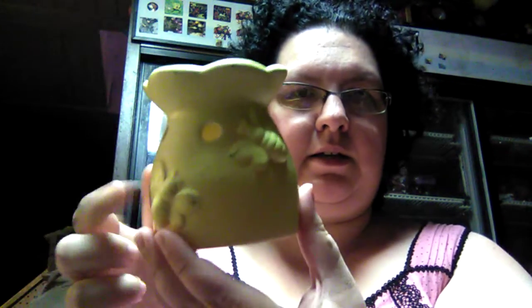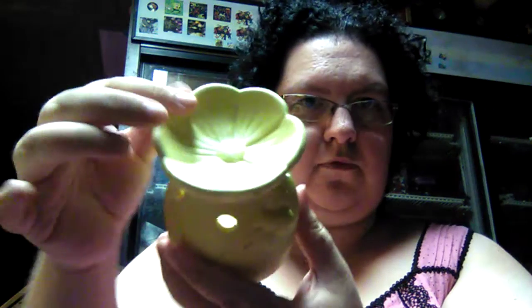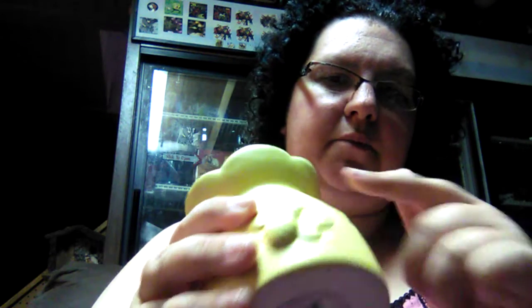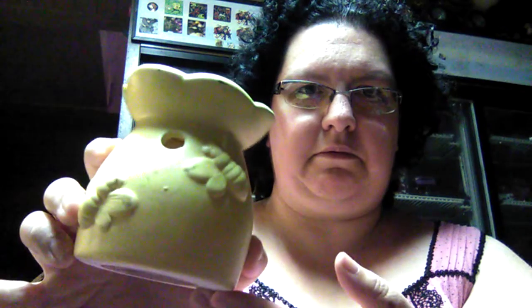The first thing I found and picked up was this little honeybee warmer for wax melts. When I picked it up I didn't really notice it, but there are some scuff marks on it. It'll be fine though — I just like it so I can burn my wax melts, so it'll be okay.